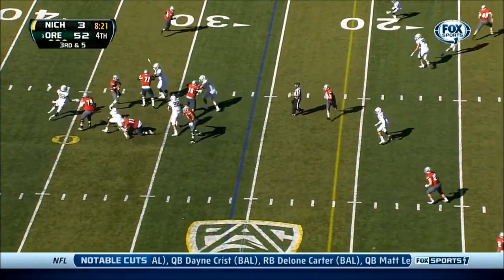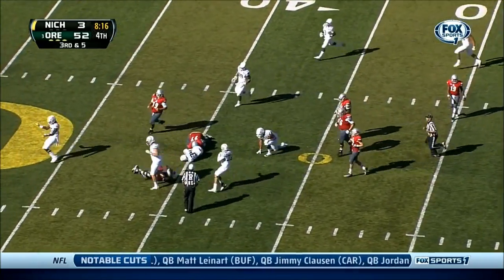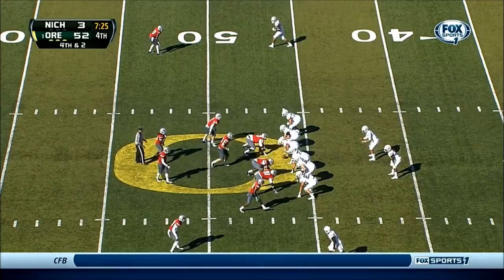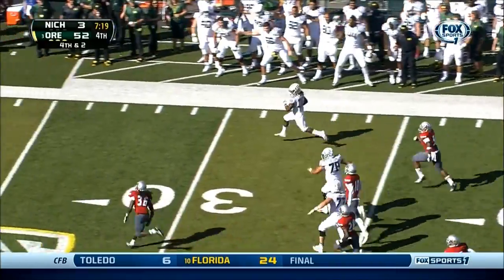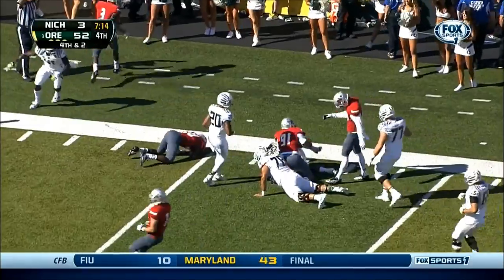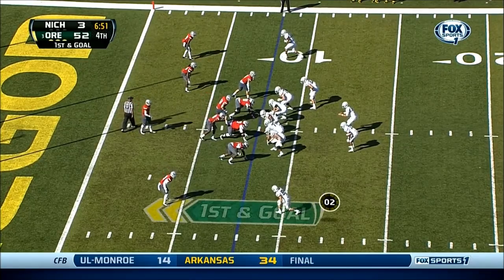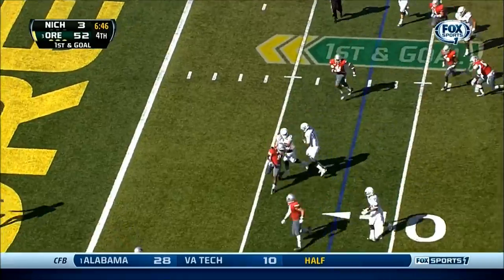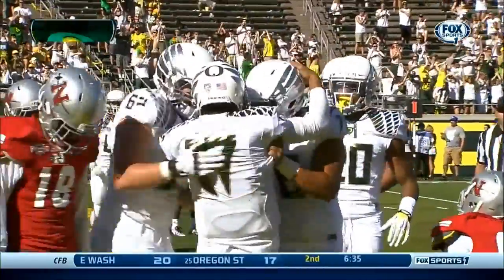Third down and five, the pressure's coming — and the ball is loose, picked up by Oregon. Raheem Castle continuing to fight. Going for it on fourth and two — nice run by Ford! Ford cuts it back inside the ten! Lockie rolling out to his left, he's going to run with it — Lockie to the end zone! Touchdown!